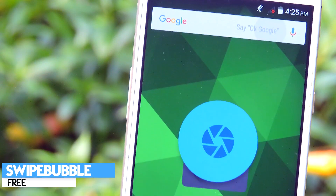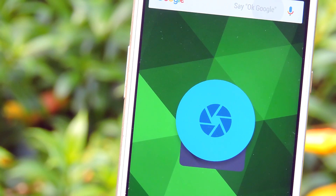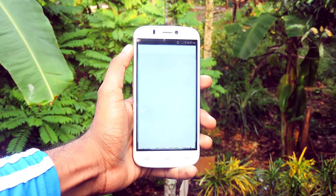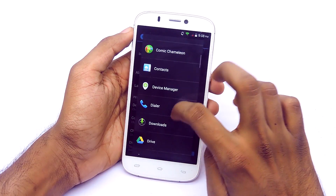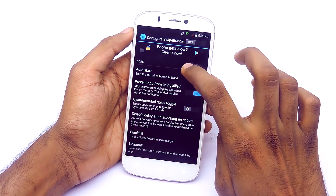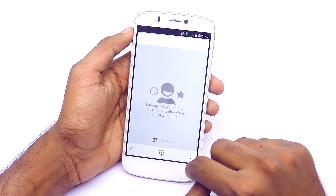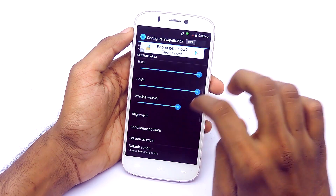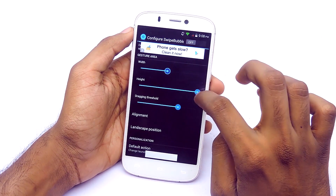The next application is called Swipe Bubble. Using this application, you can launch an app or do any action with a simple swipe up from the navigation bar. For example, I'm going to set this app to open the dialer whenever I swipe up. Now let's try it — swipe up, and here we go, dialer! It works perfectly fine. There are a lot of customization options and settings you can change to make it the way you like. Overall, a must-have application for Android.